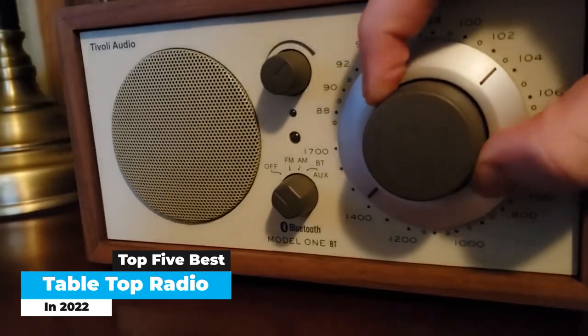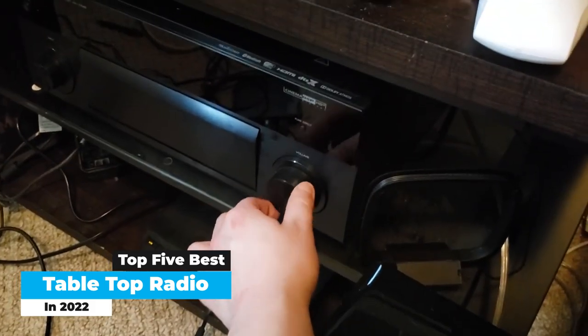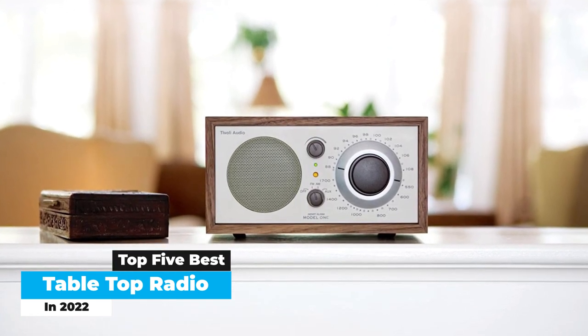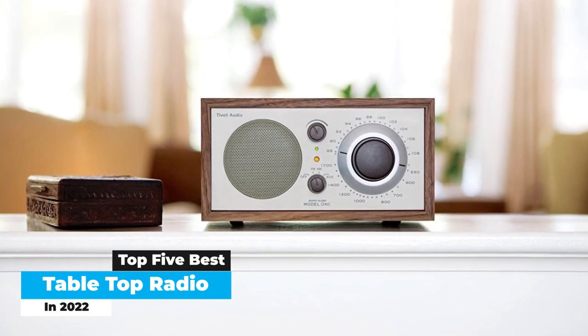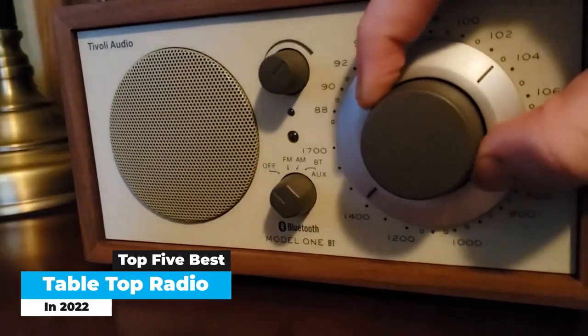As we researched the top tabletop radios, we looked for variety in audio sources, digital versus analog, ease of use, and overall design aesthetic and quality. Before you purchase a new radio, we recommend you decide whether you want only AM/FM stations, internet stations, or a combination of both. If you'd like to amplify your tabletop radio audio, then you need to check out our best speakers guide.